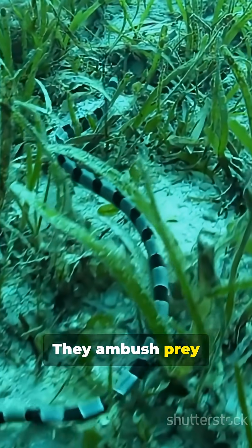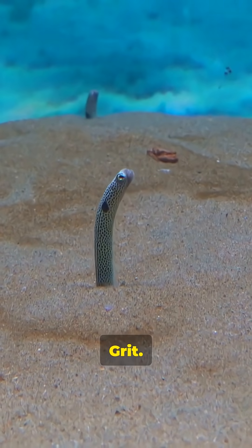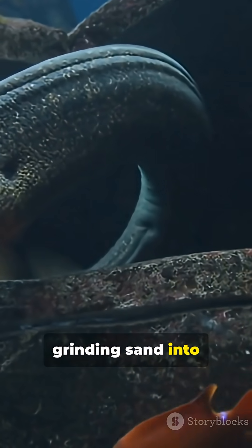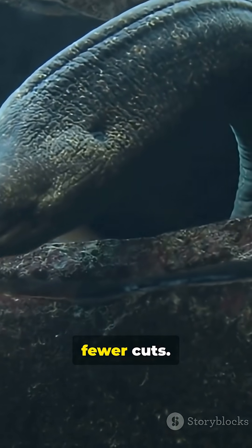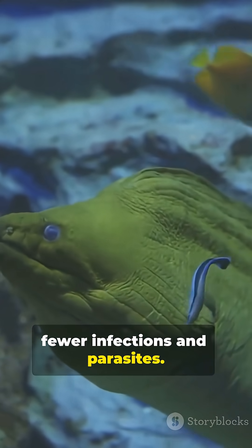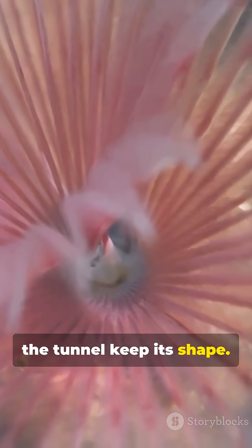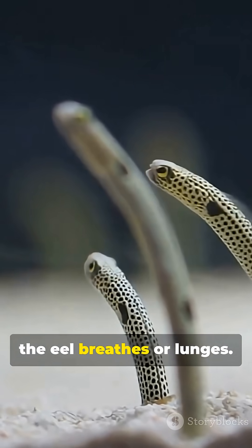They ambush prey from the doorway. Sand, tiny rocks, grit — that mucus lining turns sharp, grinding sand into something more like a slip and slide. Less friction means fewer cuts. Fewer cuts means fewer infections and parasites. And the mucus helps the tunnel keep its shape, so the ceiling doesn't crumble when the eel breathes or lunges.